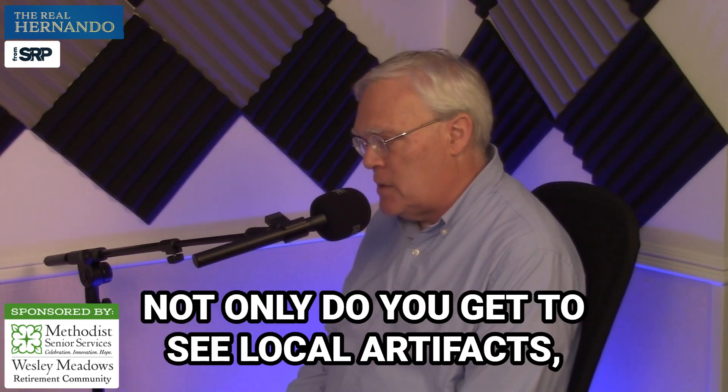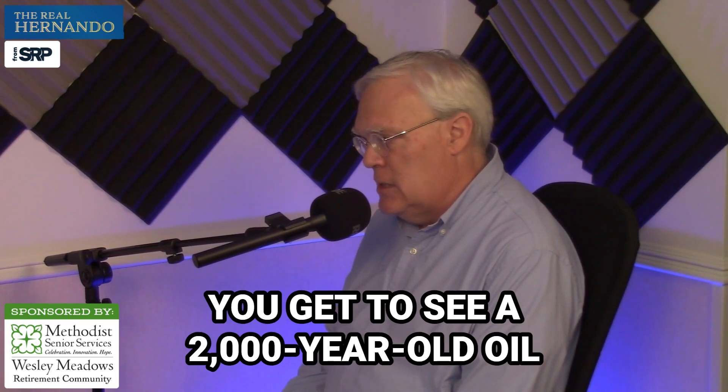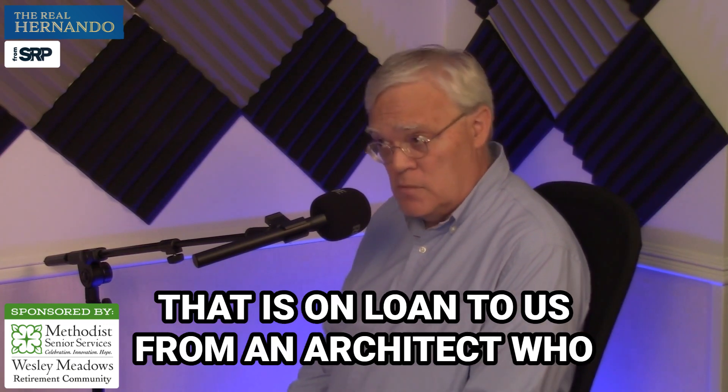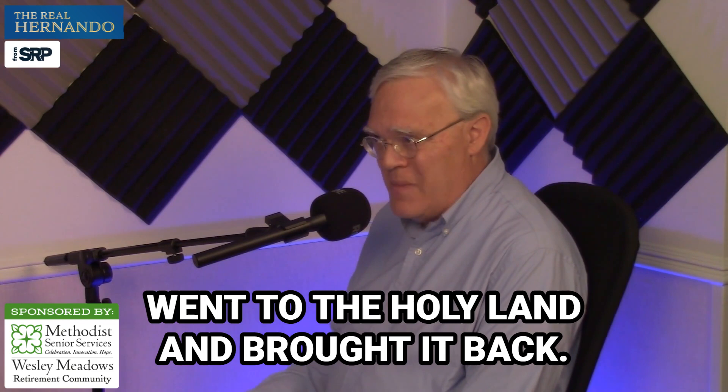Not only do you get to see local artifacts, but you get to see things like this shofar. You get to see a 2,000-year-old oil lamp that was used in the Dead Sea Caves, which is on loan to us from an architect who went to the Holy Land and brought it back.